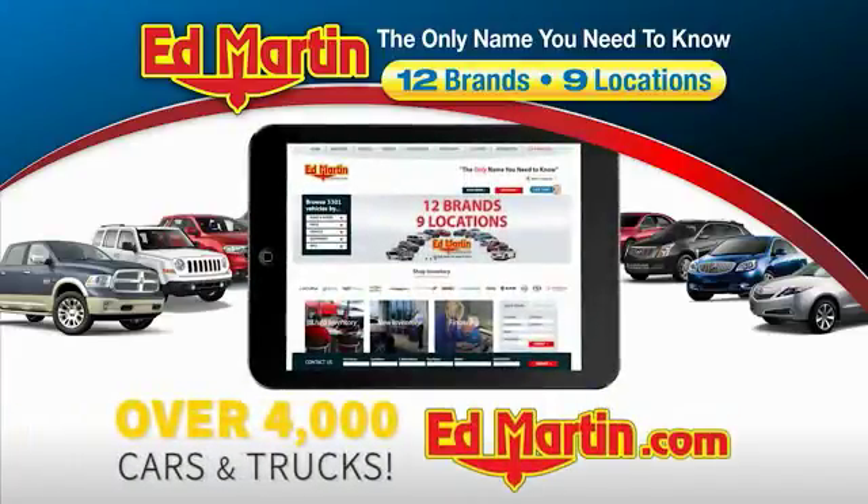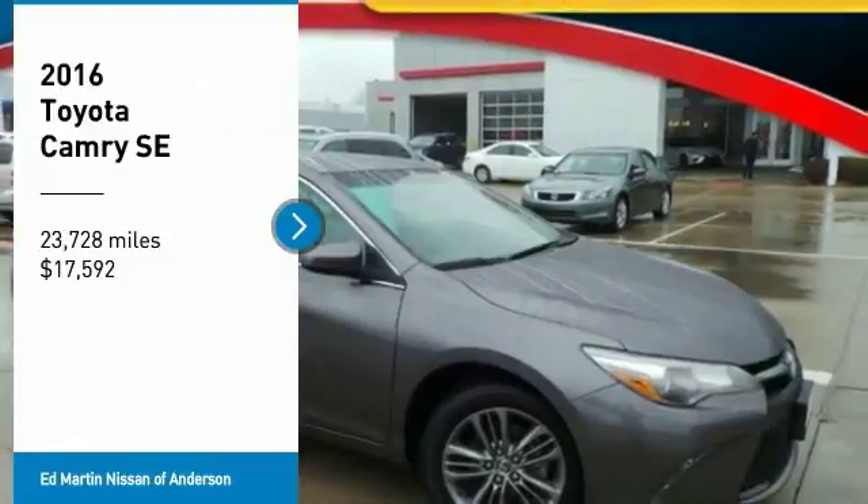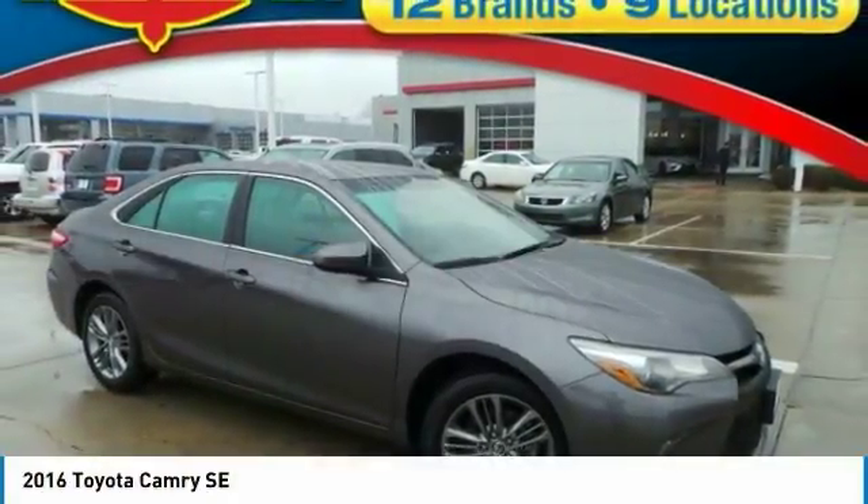You can also shop over 4,000 more cars and trucks online at EdMartin.com. Looking for the right vehicle? Check out the 2016 Camry.